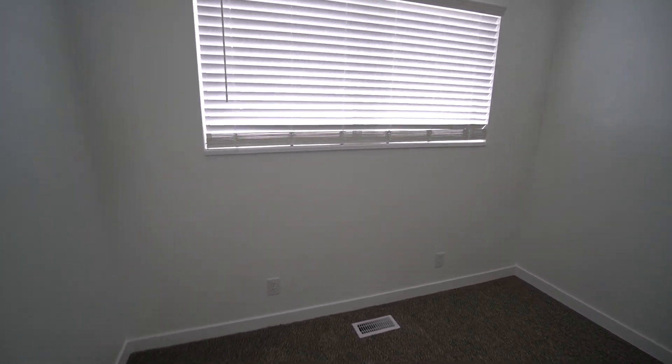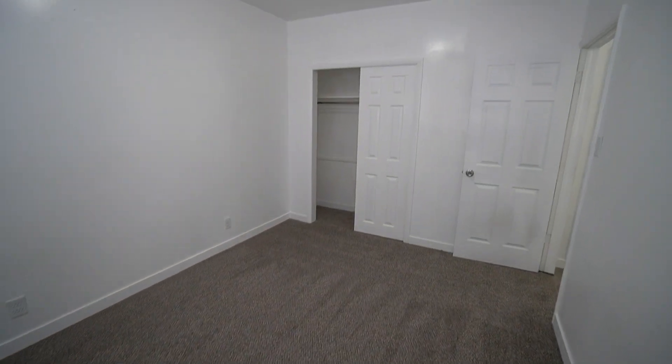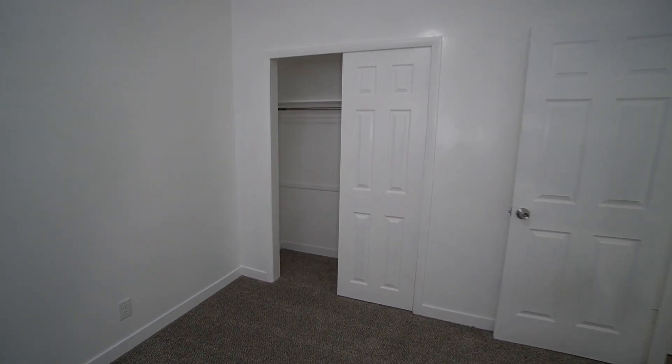Coming into this bedroom, it's very similar to that last one we just checked out — another good window, lots of floor space, and it comes over to another good closet.